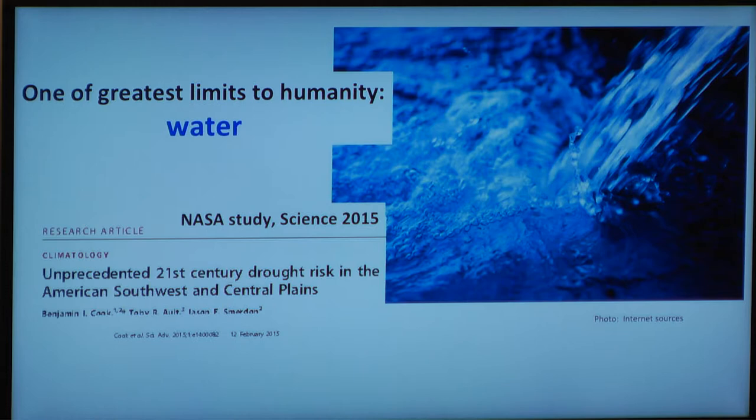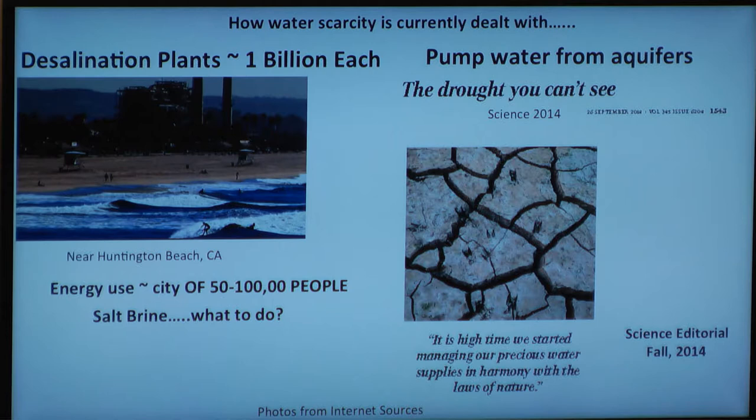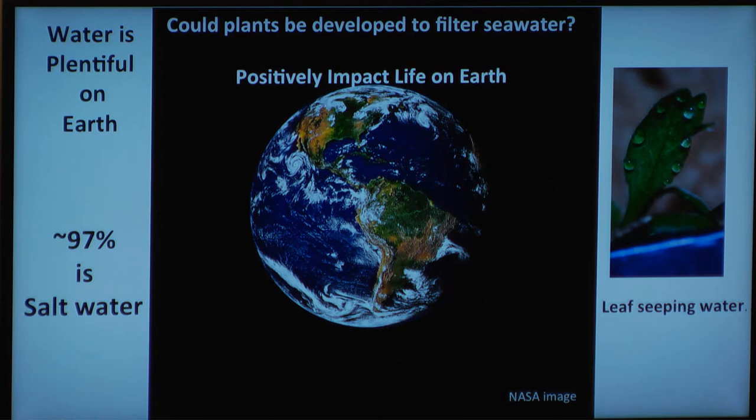Moreover, one of the greatest limits to life on Earth is water. Imagine the way we deal with this now in the West — we desalinate water, we build desalination plants. This was an article in Science about the drought you can't see from the aquifers we're pumping dry. Water is limiting to life on Earth. However, water is abundant on Earth — most of it's just a tad bit salty. So imagine if we could, with projects such as Genome Right, develop ways to filter seawater. We could provide unlimited water for sustainable life on planet Earth.